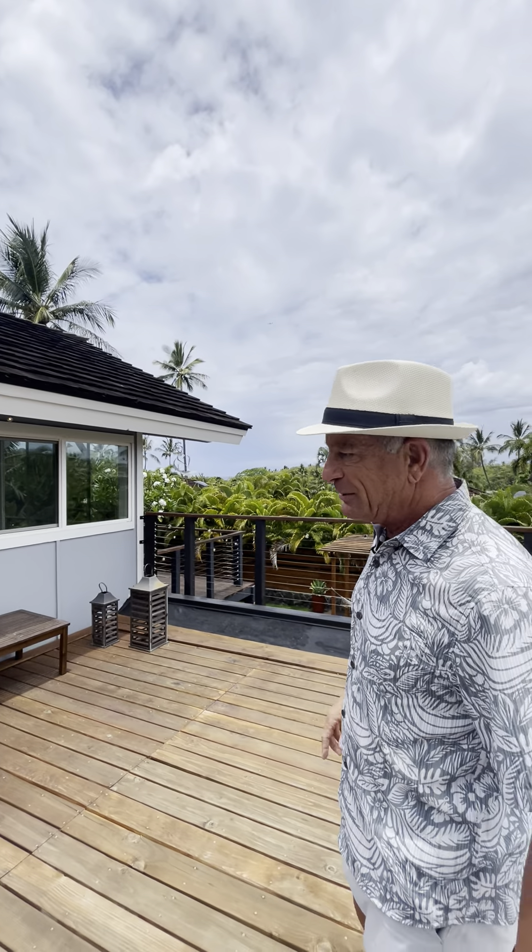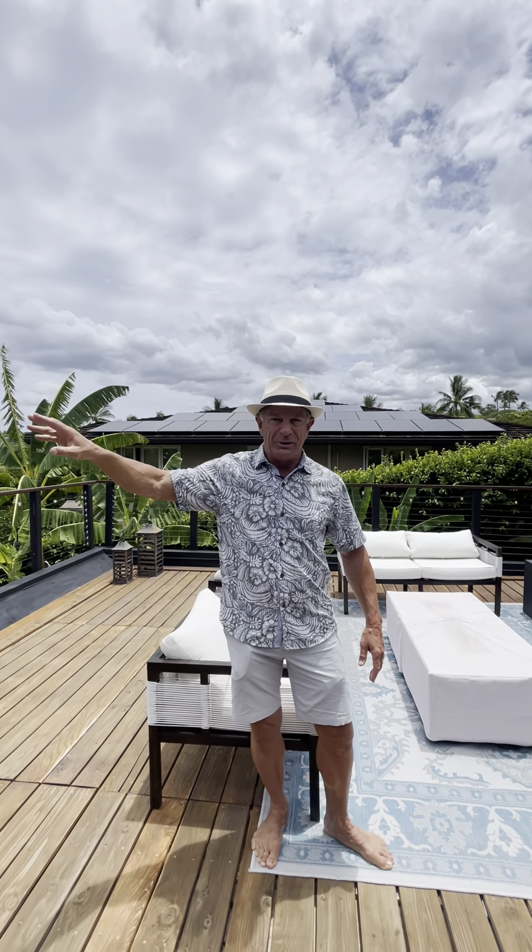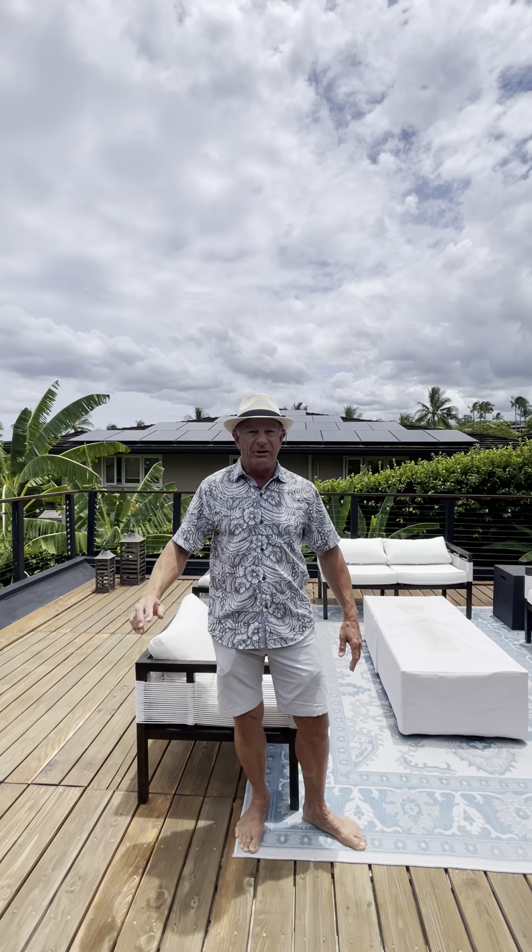We even have an ocean view — what some Realtors would call a panoramic ocean view. That's not a panoramic ocean view, but you do get to see the ocean. What I love about Wailea Kai is Keawakapu Beach, which is right across the street — one of the best beaches.